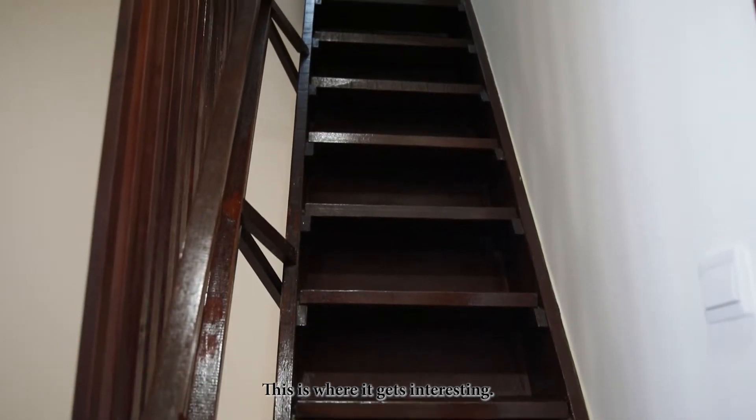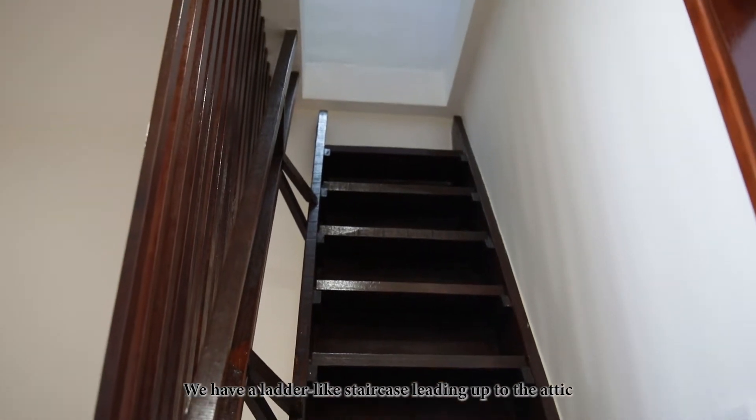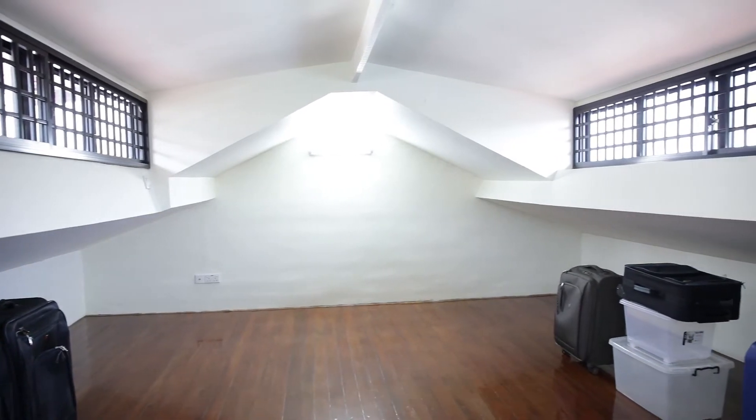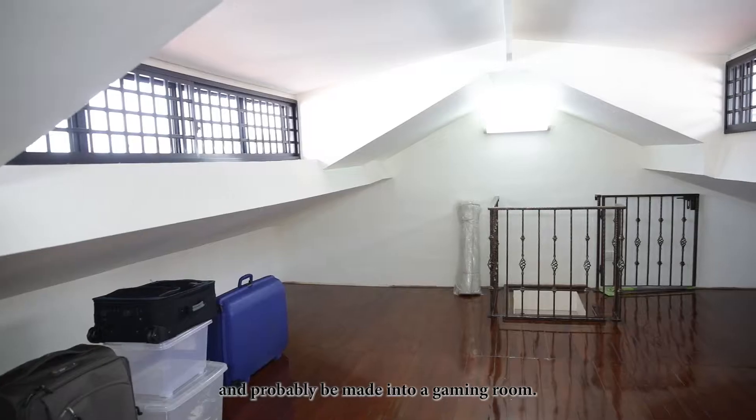This is where it gets interesting. We have a ladder-like staircase leading up to the attic, where there is a common area for you to hang out and which could probably be made into a gaming room.